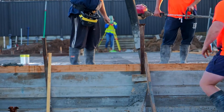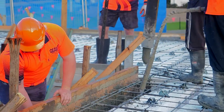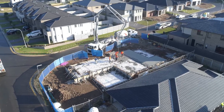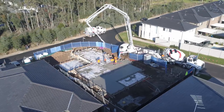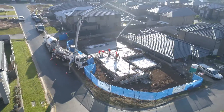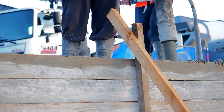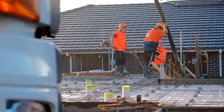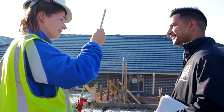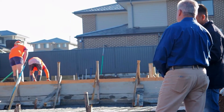On this particular job we have some dropped edge beams in the garage which follow through around to the front. When we're pouring, we always try to pour them first because there's a lot of pressure in the formwork — we pour them a bit at a time. We started at the back, so now we work our way forward and we'll come back to those dropped edge beams to top them up.